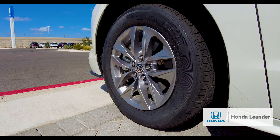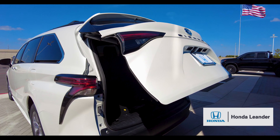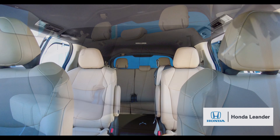It has 17-inch alloy wheels, a spacious rear cargo area, and a hands-free liftgate. Heated leather front bucket seats, second row bucket seats, and a roomy third row.